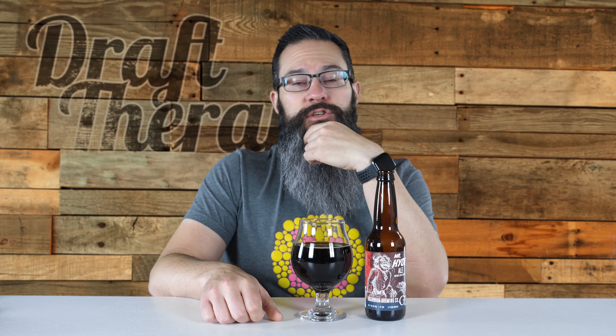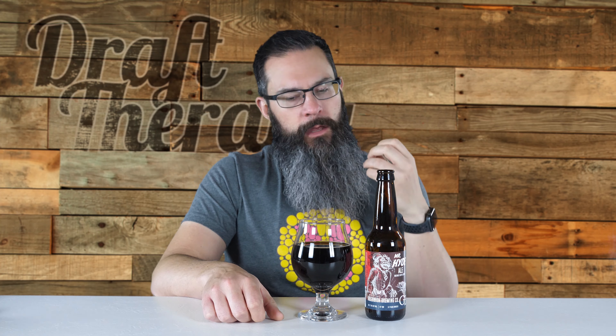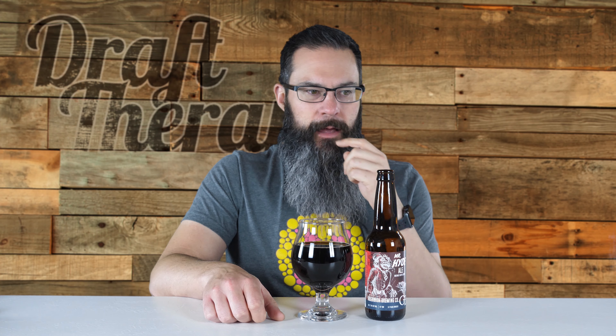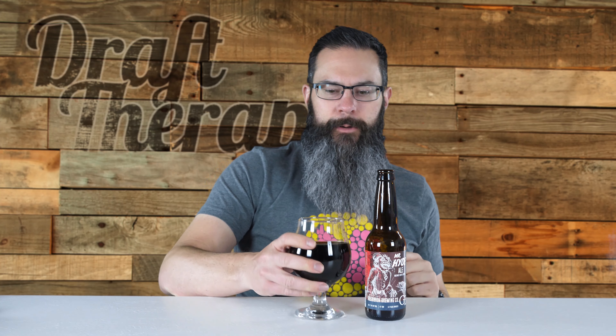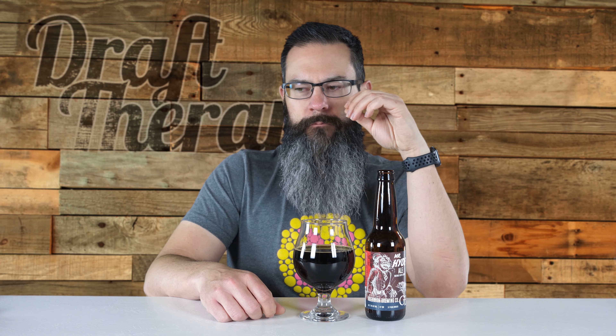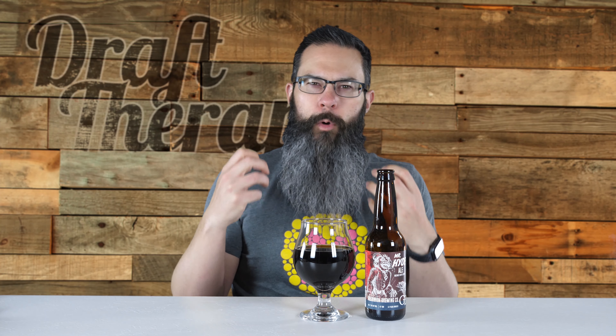That is almost exclusively coffee taste. It's got a really nice dark roast coffee taste to it. I'm picking up even more flavors as I let it sit on my tongue. It starts off as kind of a sweet, creamy coffee flavor — almost like a creamy coffee — and then it evolves and gets a little more roasty, a little more smoky, a little more dark roasted coffee taste.